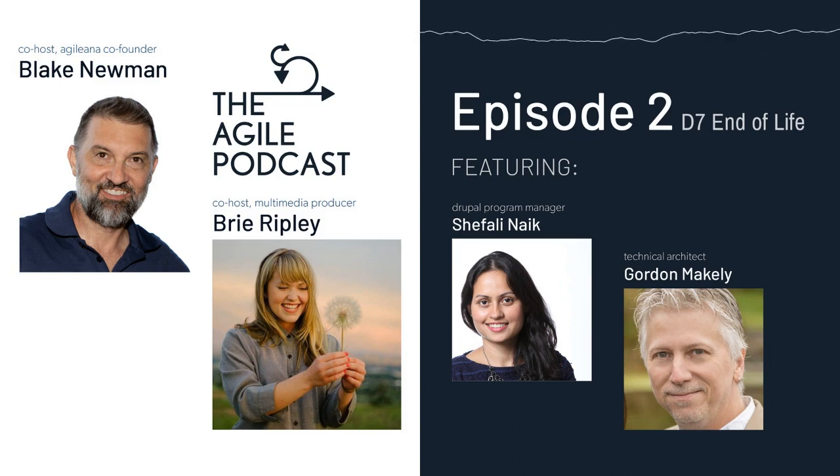The urgency is still there to move out of Drupal 7 as soon as possible because time is ticking away. Agilina.com has a ticker showing 844 days until D7 reaches end of life — a little more than two years after they set the clock back a year.